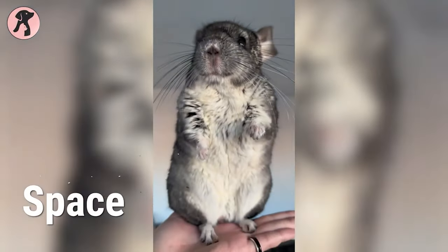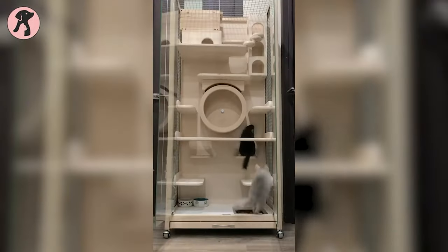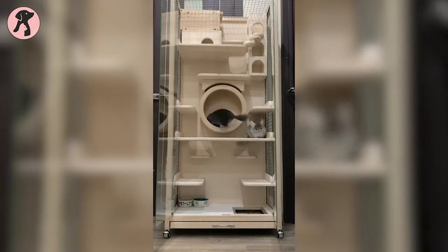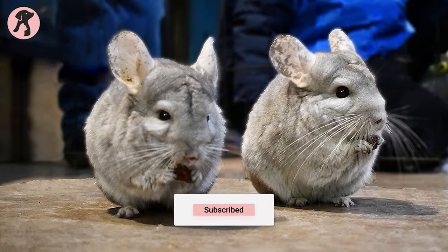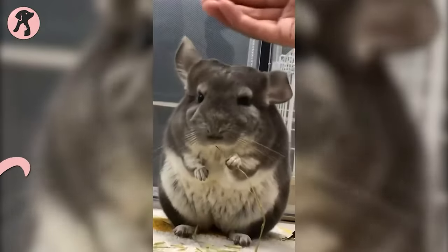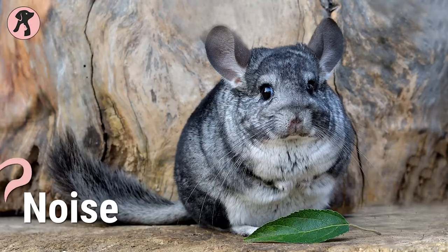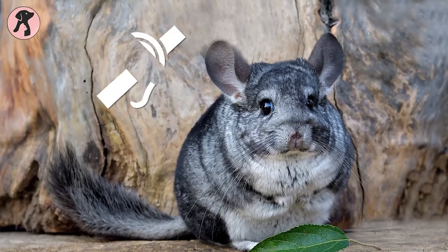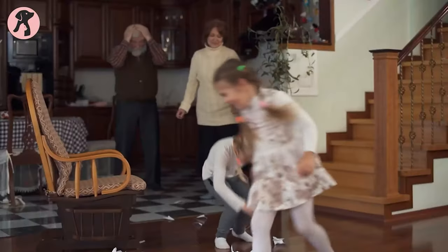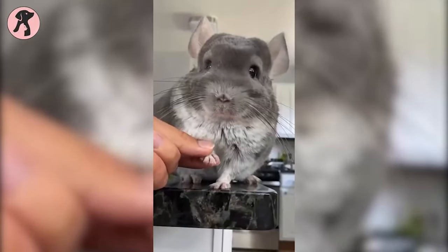Chinchillas need a lot of space to move around and exercise. Keeping them in a cramped space will make them unhappy and unhealthy. They're also very active creatures and need plenty of toys and stimulation to prevent boredom. Chinchillas also have very sensitive hearing and can become stressed and anxious in a noisy environment. Loud noises can harm their delicate ears, leading to hearing problems or even deafness, so a noisy household may not be suitable.